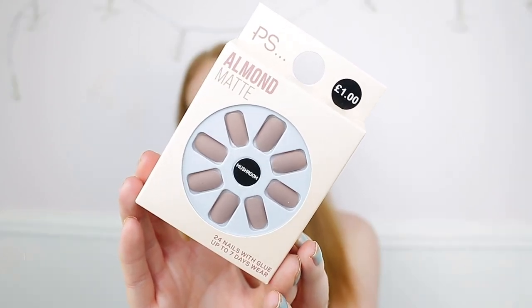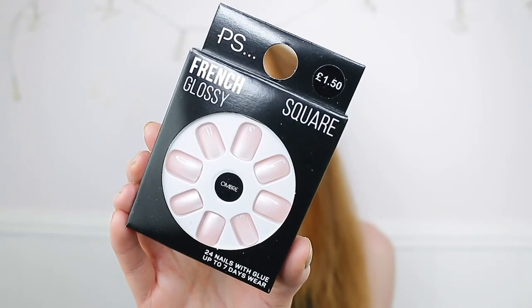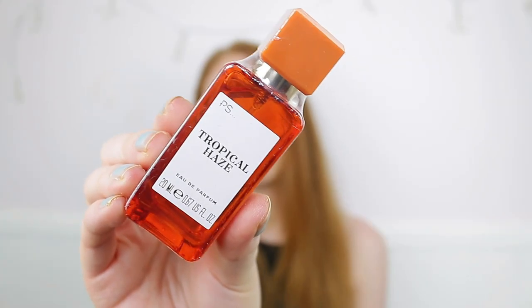The other two nail packs are completely different and honestly really pretty — I wish I'd bought more of these. The first are square French glossy ombré nails in a beautiful pale pink, and the second are line-detailing nails in 'Chic' — those are actually my favorite of everything I bought. I've already worn one pack and got so many compliments. Both were £1.50 each and lasted two weeks.